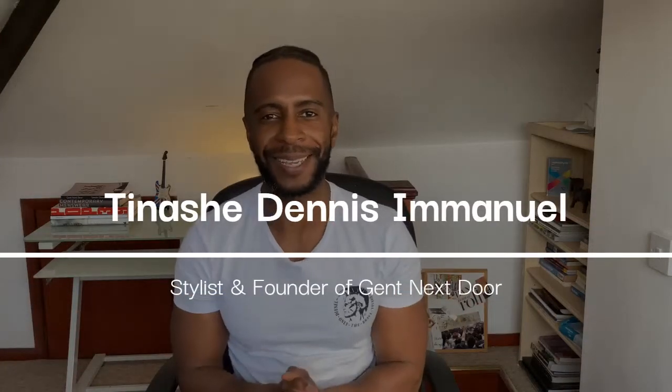What's up neighbors, I'm Tinashe and welcome back to The Gent Next Door. Before we go any further, I want to wish you a happy new year. It's 2021 and I hope that you have a successful, healthy, and stylish 2021.